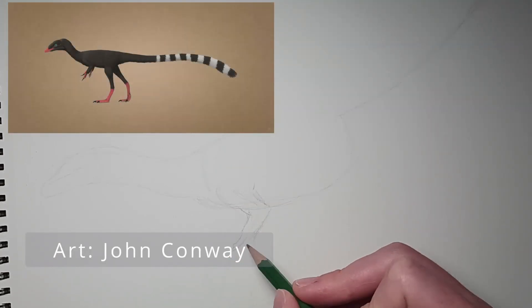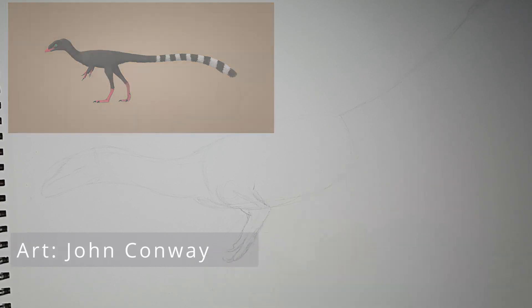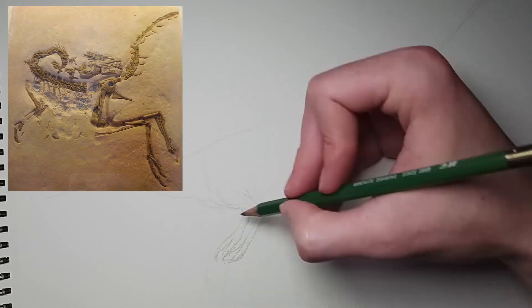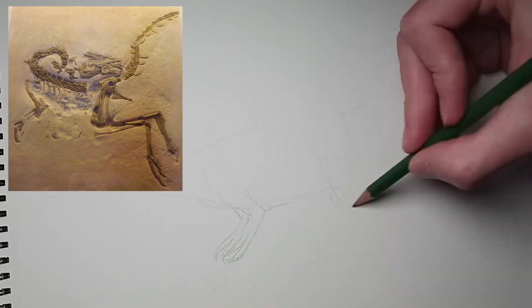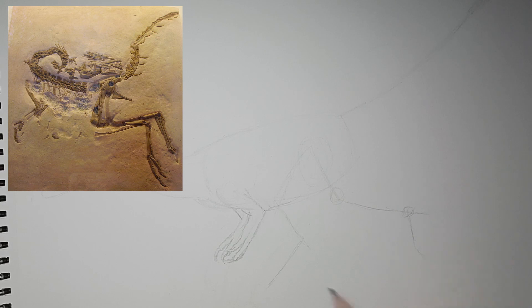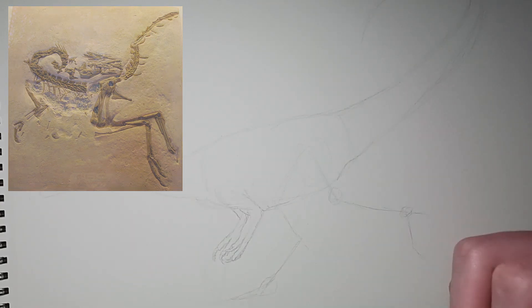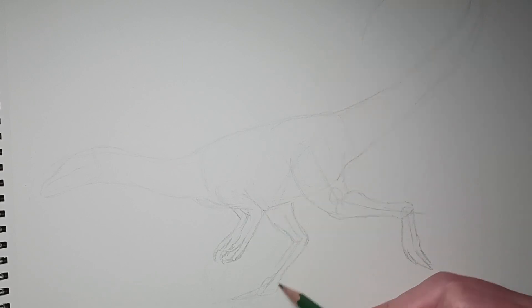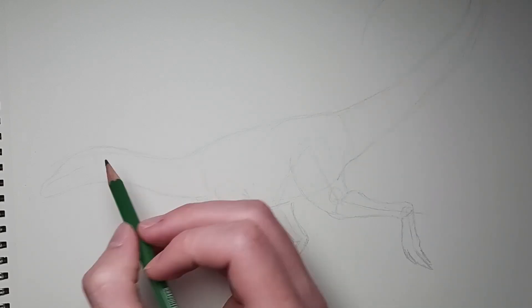Despite its popularity as a dinosaur now, Comps were actually considered to be large lizards when the first fossils were discovered in 1859 in the German limestone deposits in Bavaria. This specimen was one of the most complete dinosaur remains at the time, and were part of the fossil collections belonging to Joseph Auburndorfer, a physician and fossil collector.